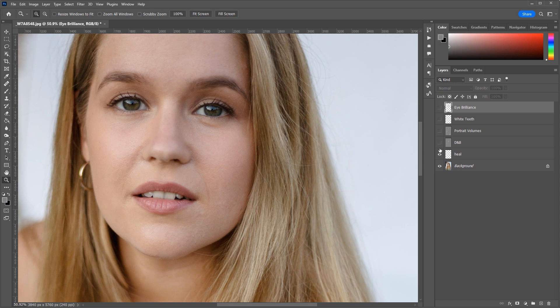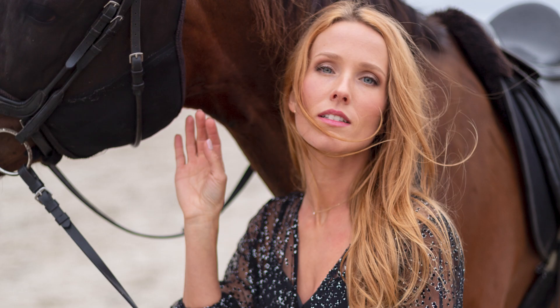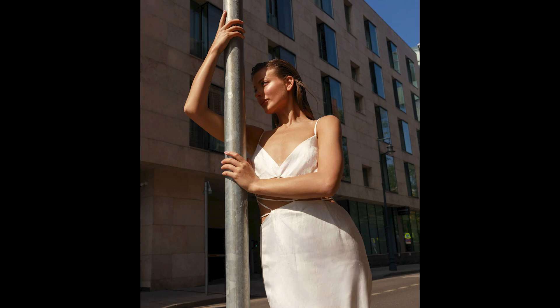It just generates the basic retouch for you in just a few seconds. Now with a single click I can achieve professional results in one or hundreds of photos — something impossible to think of before Retouch4Me. Thanks to Retouch4Me, now I am more efficient and have more time to spare with my family.